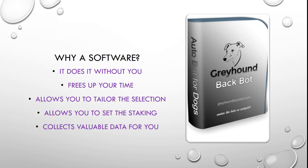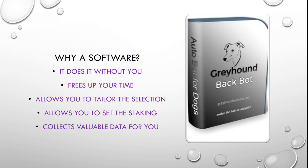Why software? It does it without you, that simple. It frees up your time, allows you to tailor the selections, allows you to set the staking, and collects valuable data for you to use in future when looking at fine tuning your strategies.